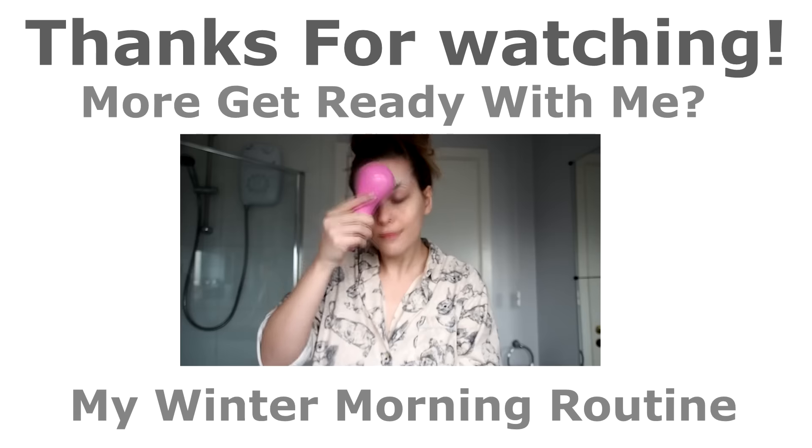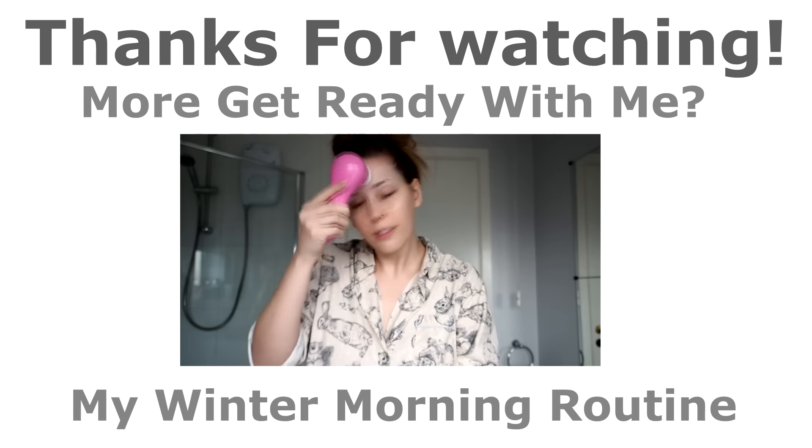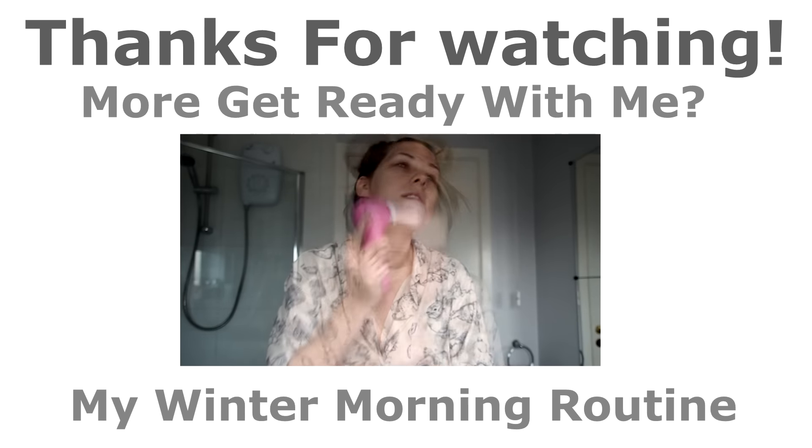Honestly, you are dead to the world with ear plugs and an eye mask on. For anybody wondering how I wake up, I have a vibrating alarm on my Fitbit watch so I always make sure I hear my alarm in the morning. And there we go — my good night sleep nighttime routine!